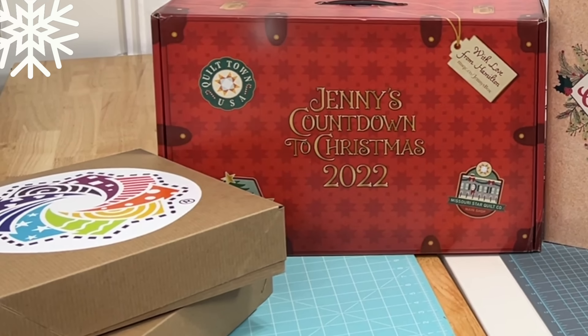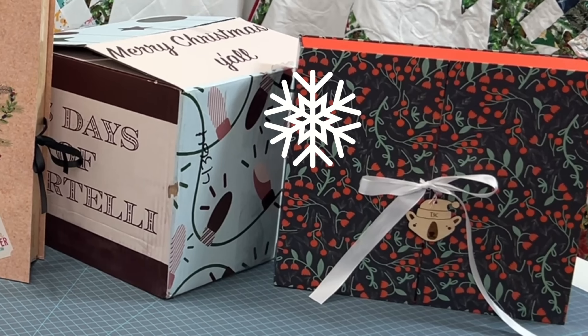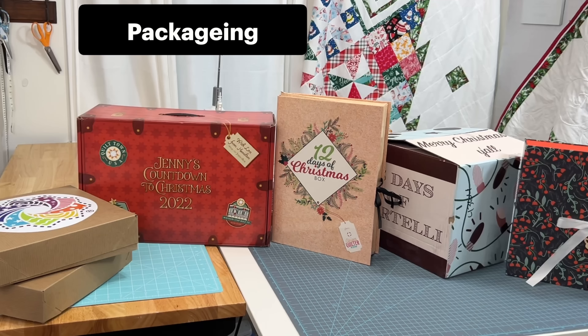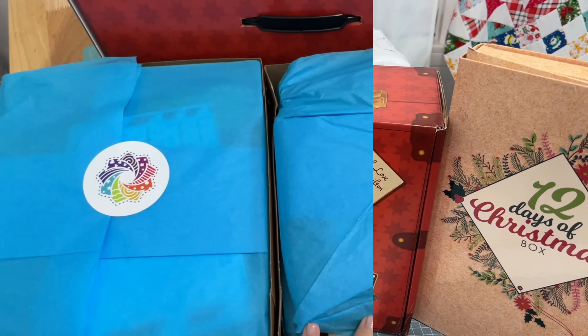At first glance, without even opening any of these boxes, I think the Doan family at Missouri Star Quilt — they win for packaging. That looks like so much fun to open. So Jenny, you win this one.